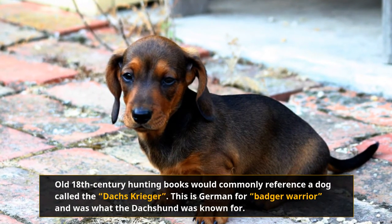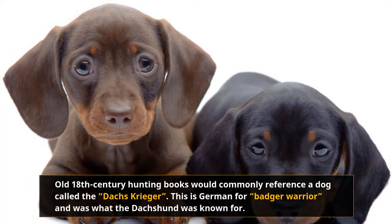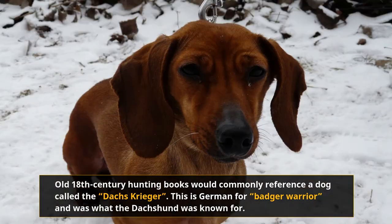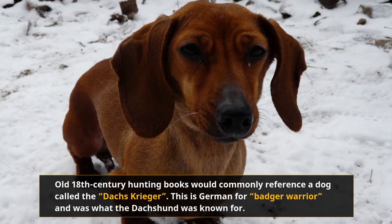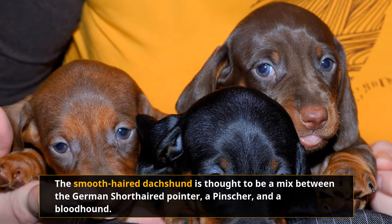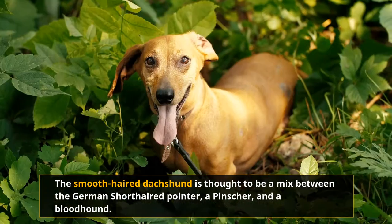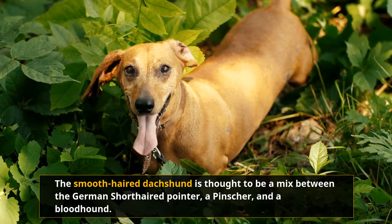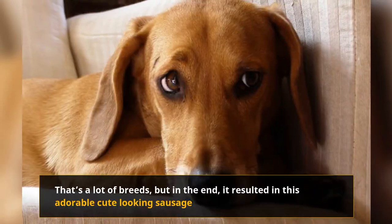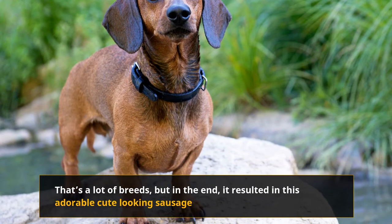Old 18th century hunting books would commonly reference a dog called the Dachskrieger, German for badger warrior, which was what the Dachshund was known for. It was bred to be the best hunting dog of its time, combining traits from different dog breeds in France, Germany, and England. The breeding process was so extensive that its exact origins are now unknown. The smooth-haired Dachshund is thought to be a mix between the German short-haired pointer, a pinscher, and a bloodhound. Others believe it comes from a mix between the French pointer, a pinscher, and the St. Hubert hound. That's a lot of breeds, but in the end it resulted in this adorable cute-looking sausage.